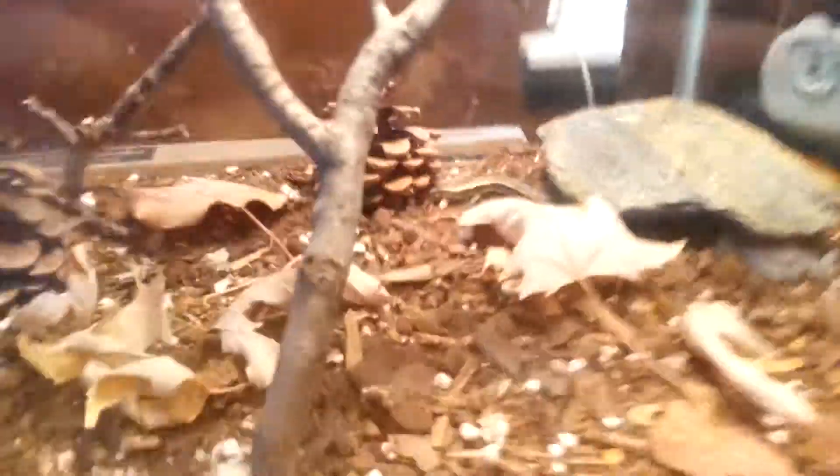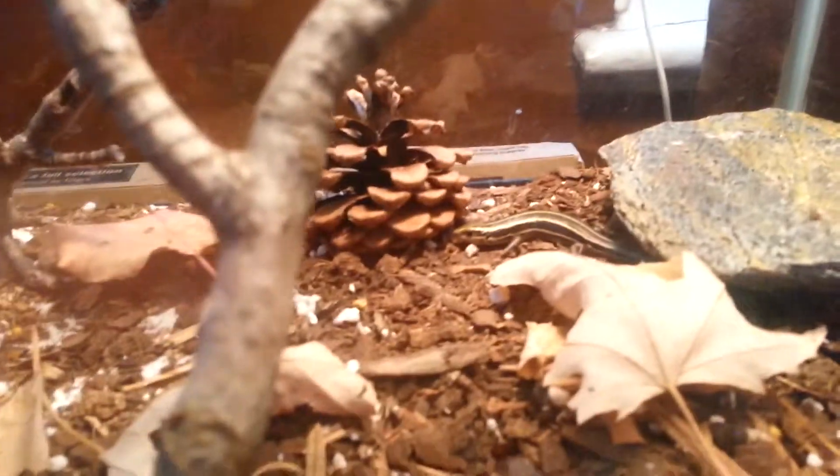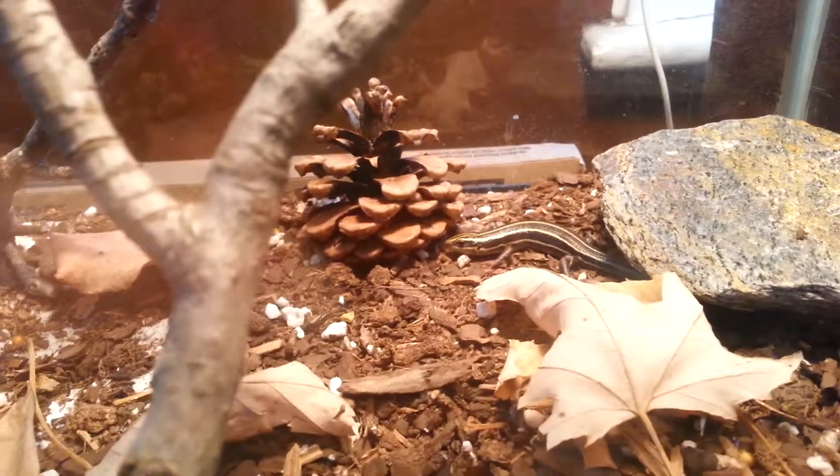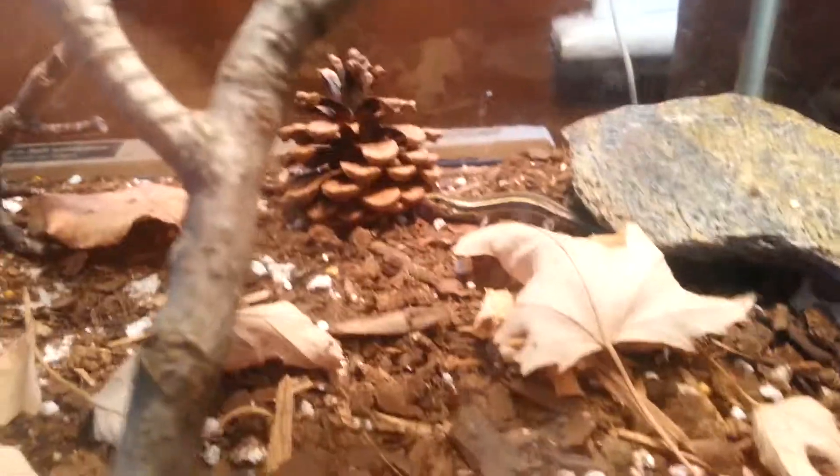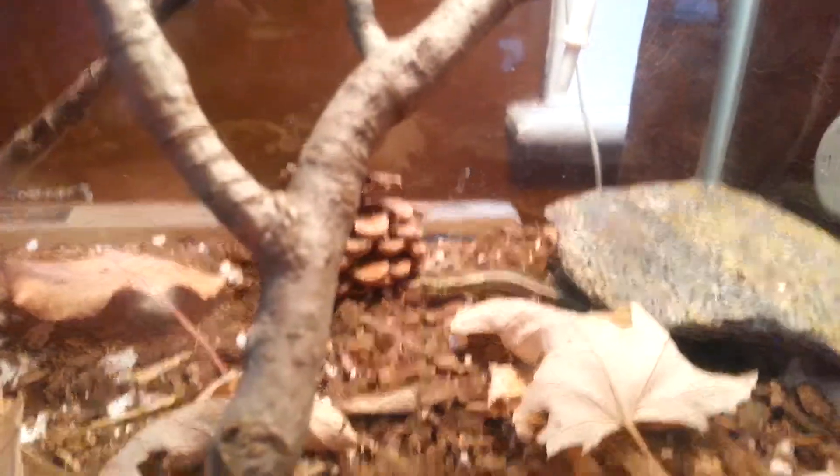I'm going to do an update on the Blue-Tailed Skink. He's gotten quite a bit bigger. There he is down there. I think he's probably looking for more crickets. We just put some in the other day. He's actually gotten quite a bit bigger.